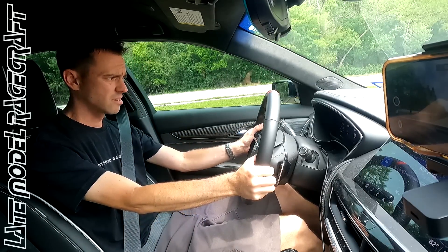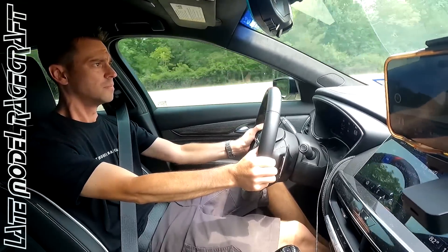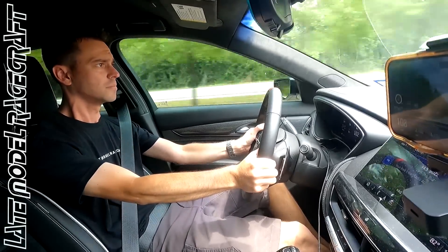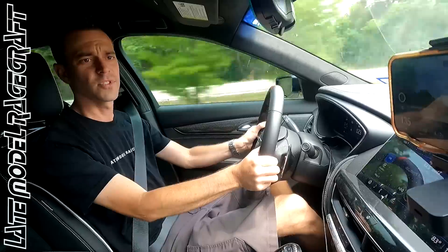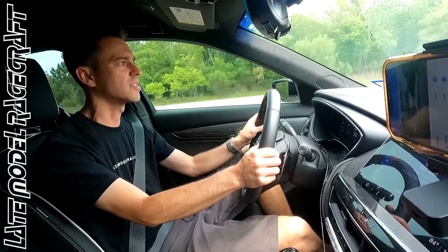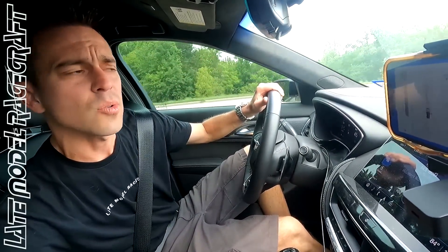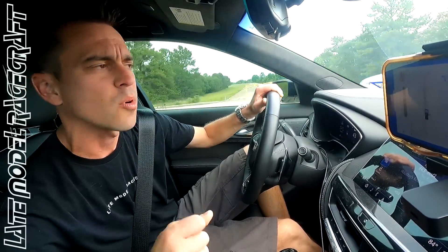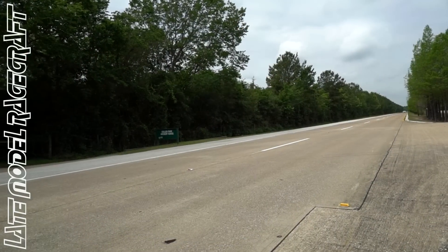Still leaving traction control on — maybe next time I'll try without it. 11.7 at 126 miles an hour again, almost identical — 126.47. The 60-foot is still horrible, but once it shifts into second gear this thing rolls. Incredible, and in a car that is so smooth.